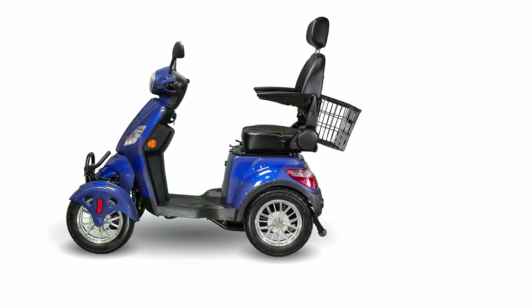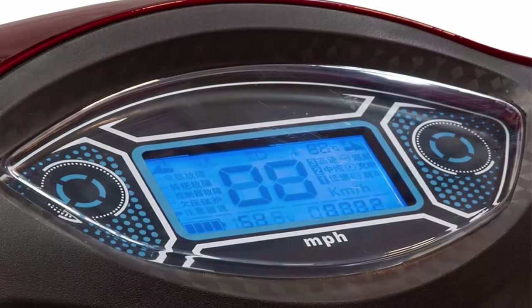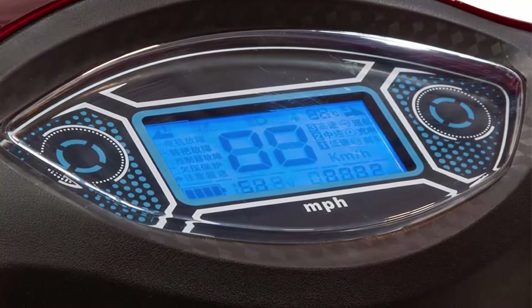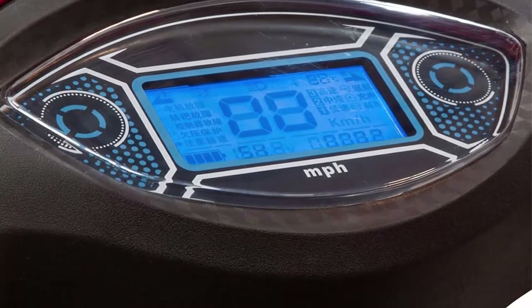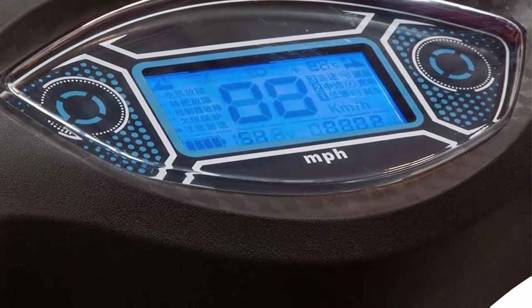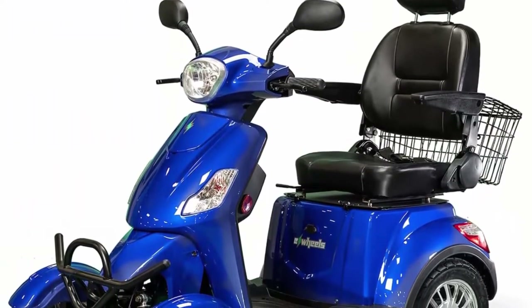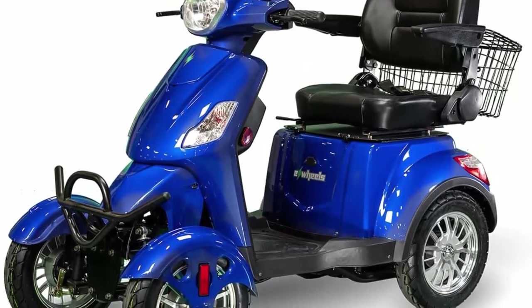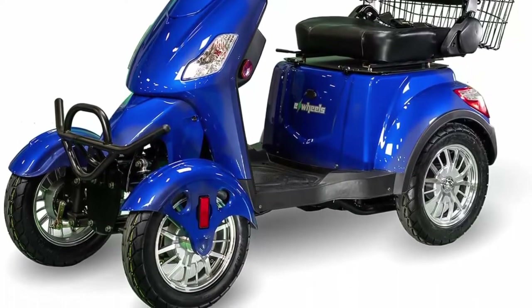Safety First: LED console with twist throttle provides accurate, easy-to-read speed, mileage, and battery info. Non-slip deck and adjustable height seat and armrests provide safety and comfort. Built-in storage: attached rear basket and under-seat storage keeps important items safe. Made for the road: 16-inch treaded pneumatic tires easily handle difficult terrain. Bright front headlights, turn signals, brake lights, side running lights, and side-view mirrors provide safety and visibility.